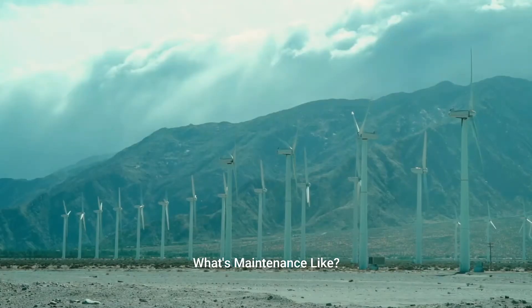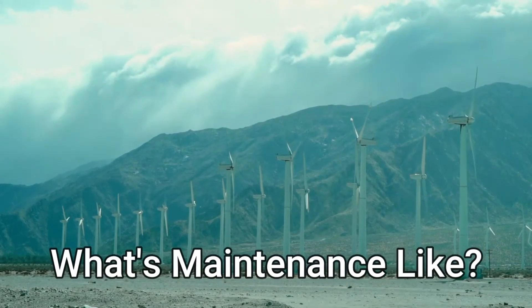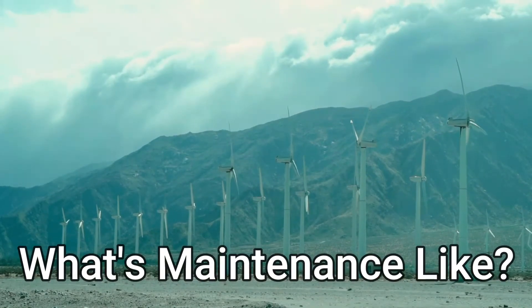What's maintenance like? There's no maintenance whatsoever because the system powers itself continuously. It is a self-sustainable device.